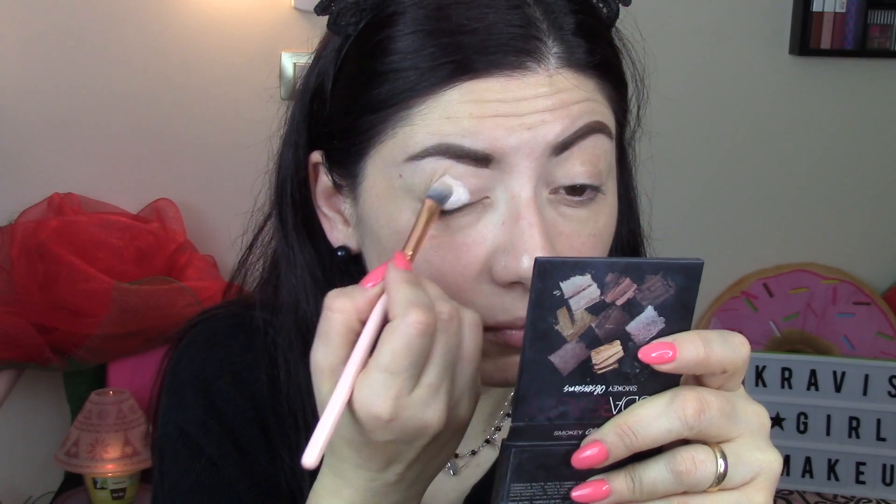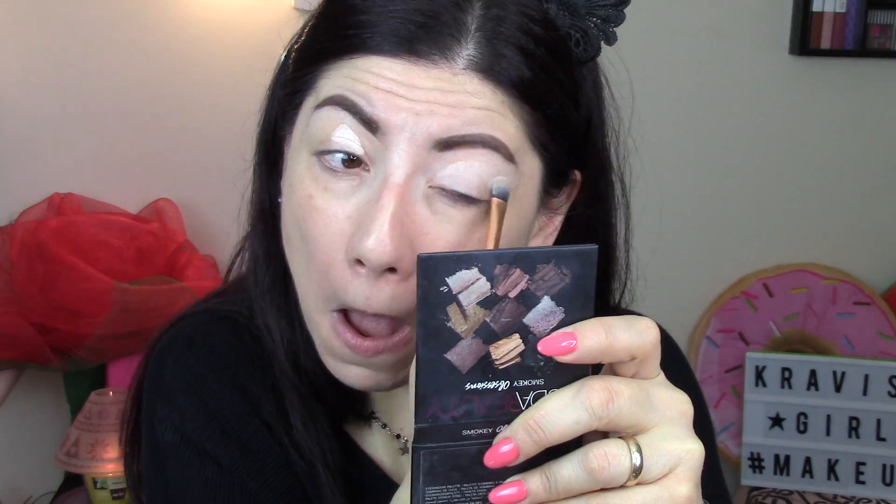Le sopracciglia sono già rifatte - vi lascio il link nello schermo nel quale vi faccio vedere come le ridisegno, è un passaggio un po' noioso per cui non ve lo faccio vedere qui. Vado ad utilizzare un po' di correttore a mo' di primer, perché il primer che sto utilizzando in quest'ultimo periodo non mi fa impazzire, quindi preferisco il correttore. Questo è quello della palette di Beauty Big Bang.